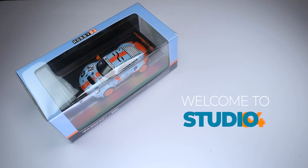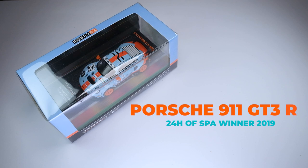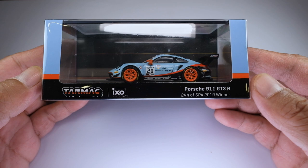Hi there! Welcome back to another episode of Studio 64. In this episode, we shall take a look at a 2021 model release from Tarmac Works in collaboration with IXO Models — the Porsche 911 GT3R, 24 Hours of Spa 2019 Winter Edition. But first, I'd like to thank our friends from Tarmac Works for sending me this model to showcase on this channel.